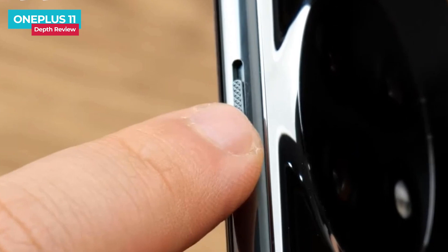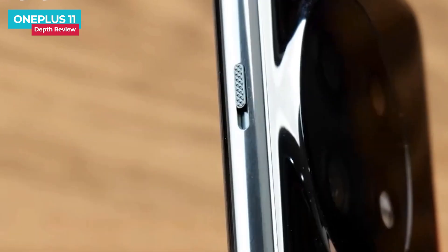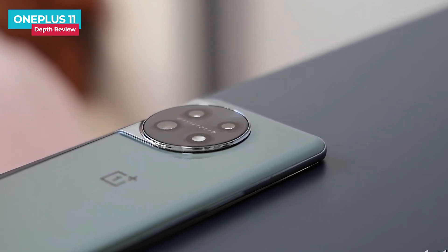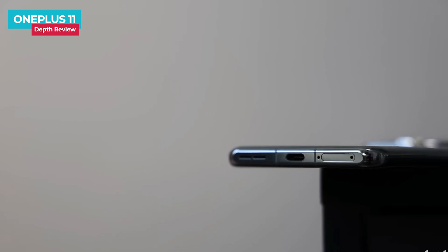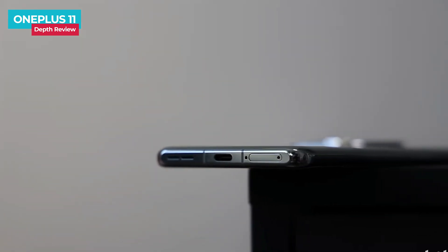In terms of detail design, the OnePlus 11 retains the three-stage mute switch, which is also the most iconic configuration of OnePlus mobile phones. The power button and volume button are located on the left and right middle frame. On the bottom, we have a dual SIM tray, primary microphone, Type-C port, and bottom-firing speaker.